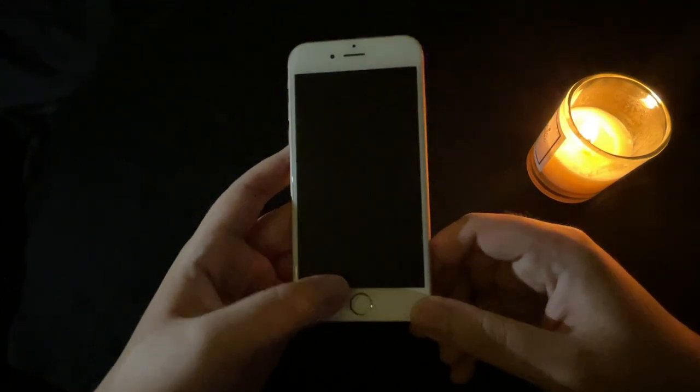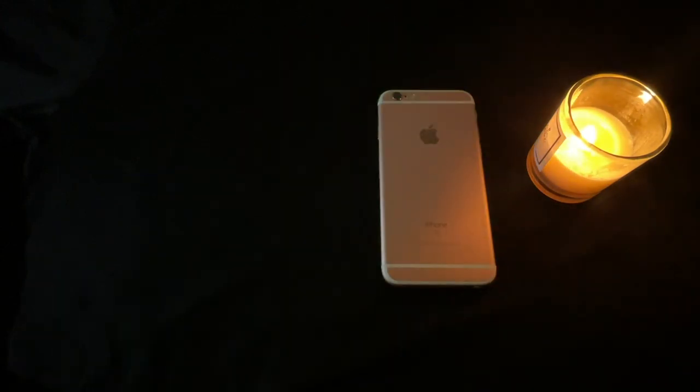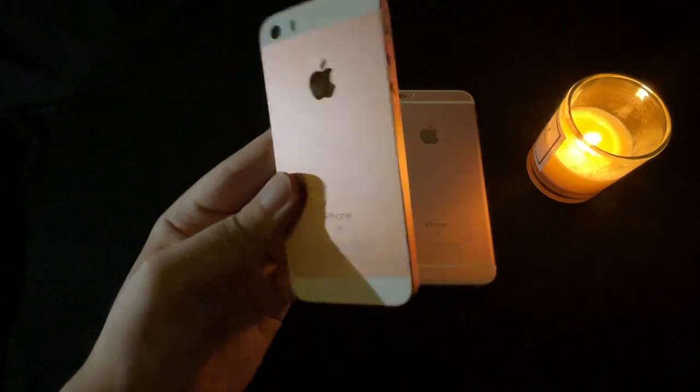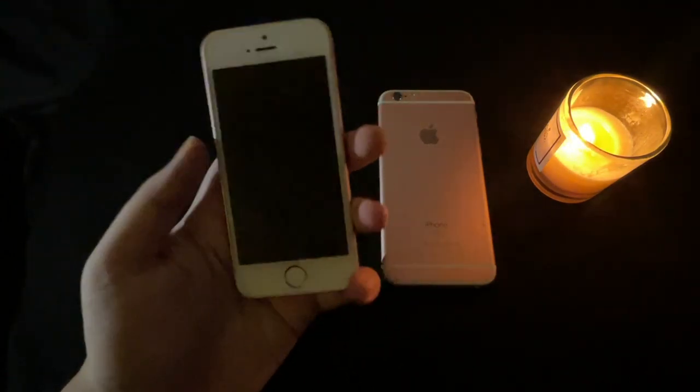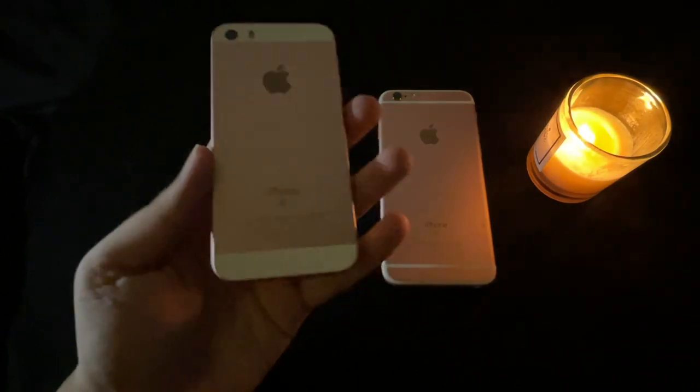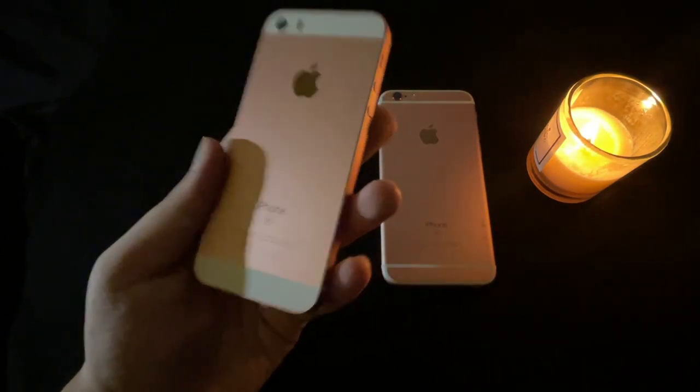It is actually the longest supported iOS device to get updates. Next is its little brother, the iPhone SE first generation — the iPhone 5 body and design — which also stopped at iOS 15.